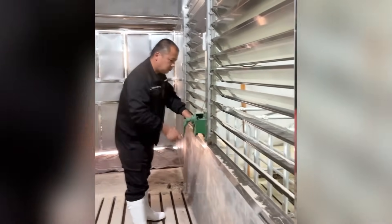The farmer makes several rotations of the handle to deliver feed to each cage with pigs.